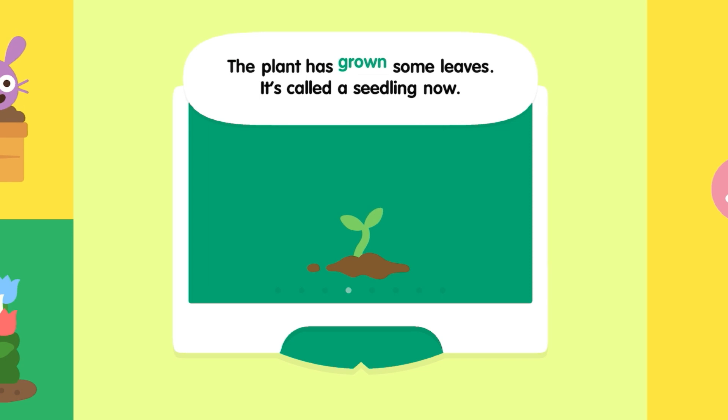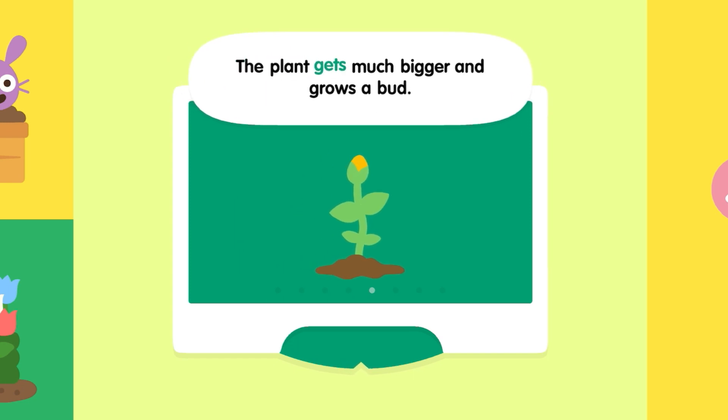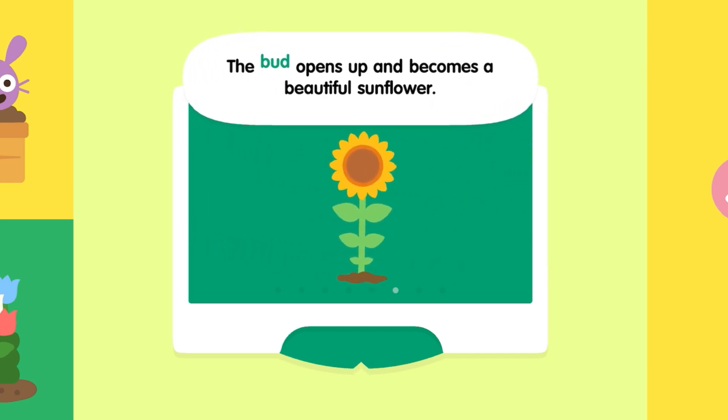The plant has grown some leaves — it's called a seedling now. The plant gets much bigger and grows a bud.